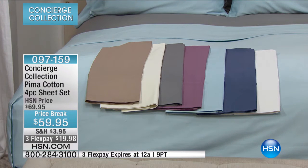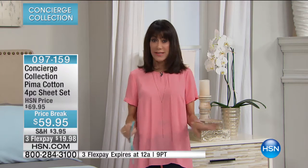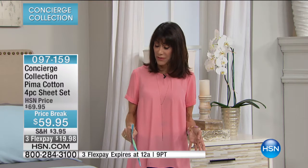And all the sizes. Right now we have twin, full, queen, king, and California king. And just like the fiber bed, it doesn't matter what size you're buying — they're all the same price, all only $59.95.